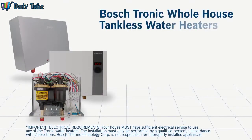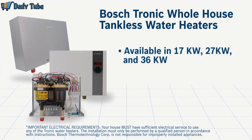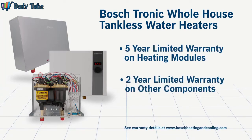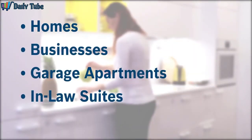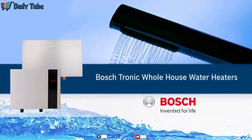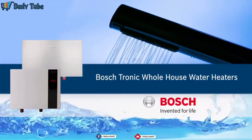Tronic tankless heaters are available in three sizes — 17 kilowatt, 27 kilowatt, or 36 kilowatt — all with 97 percent thermal efficiency and a five-year limited warranty. For homes, businesses, garage apartments, in-law suites, or anywhere hot water is needed without the hassle of a bulky, energy-wasting hot water tank, the smart solution is the Bosch Tronic Electric whole house tankless water heater.